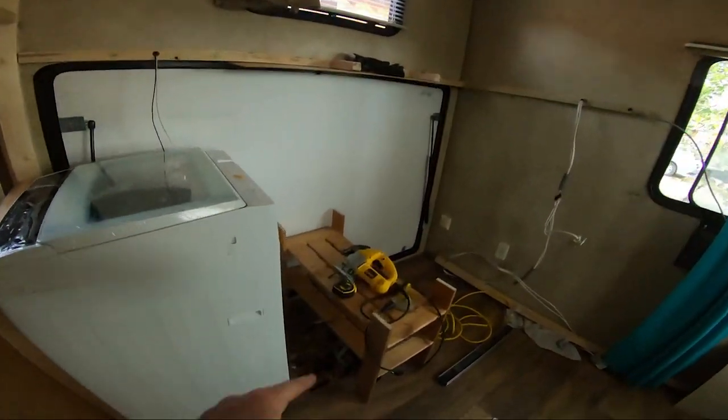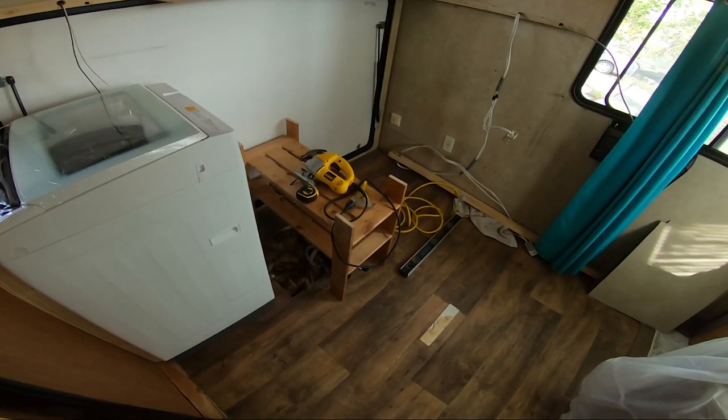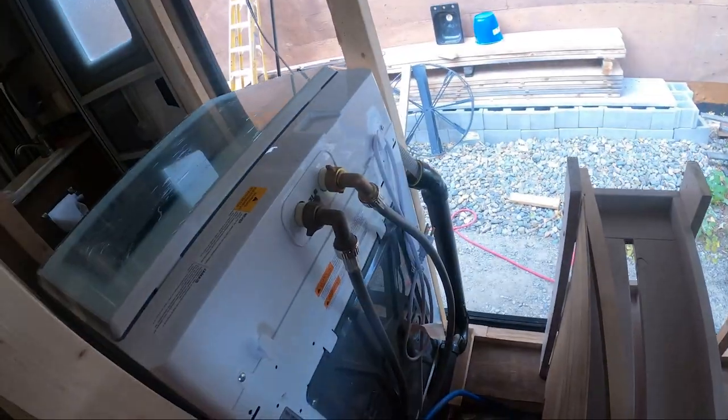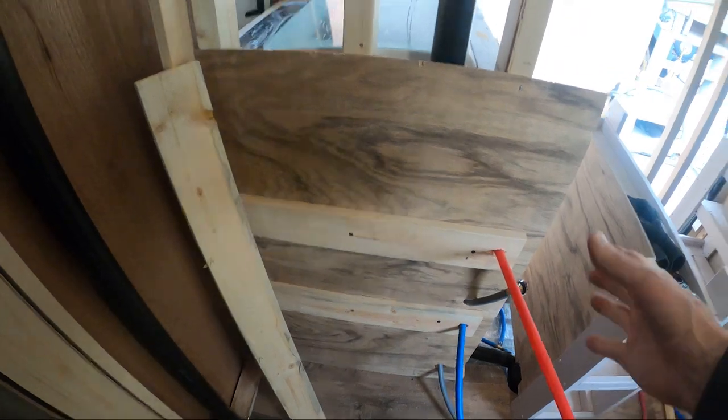We'll have to redo the plumbing under here. I want the outside shower gone — we don't use it. We did post a video on removing the outside shower. The plumbing goes together for the washing machine inside the closet.